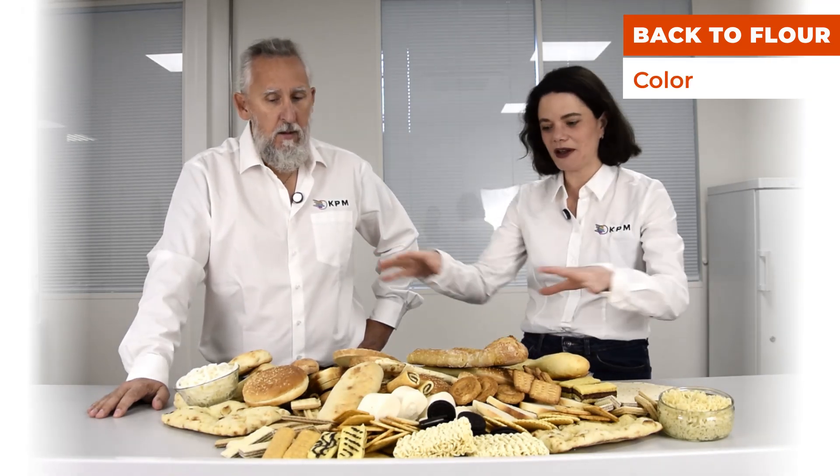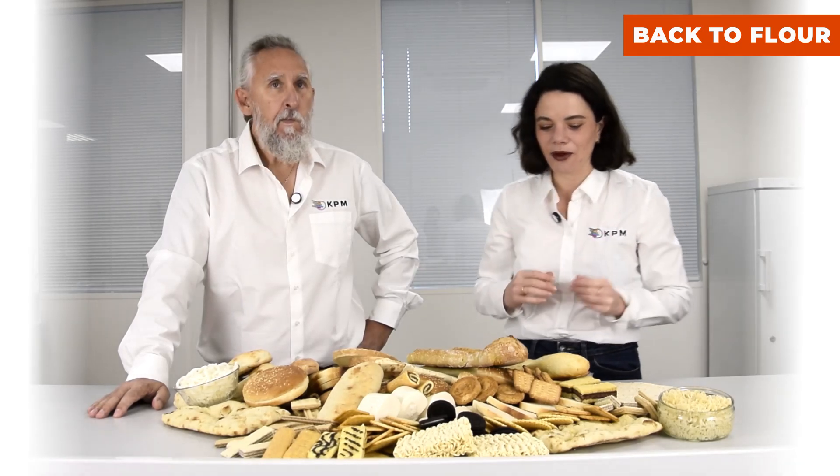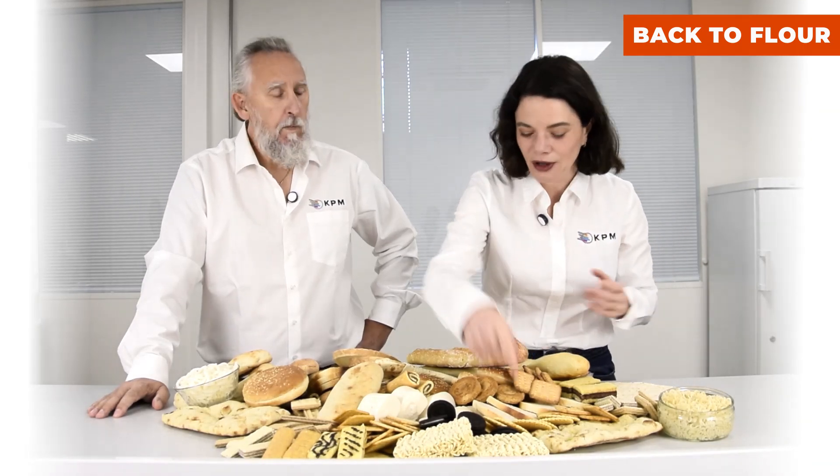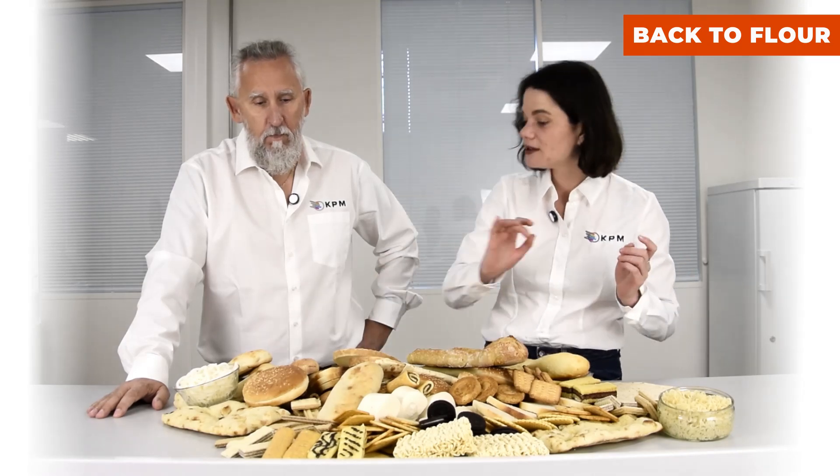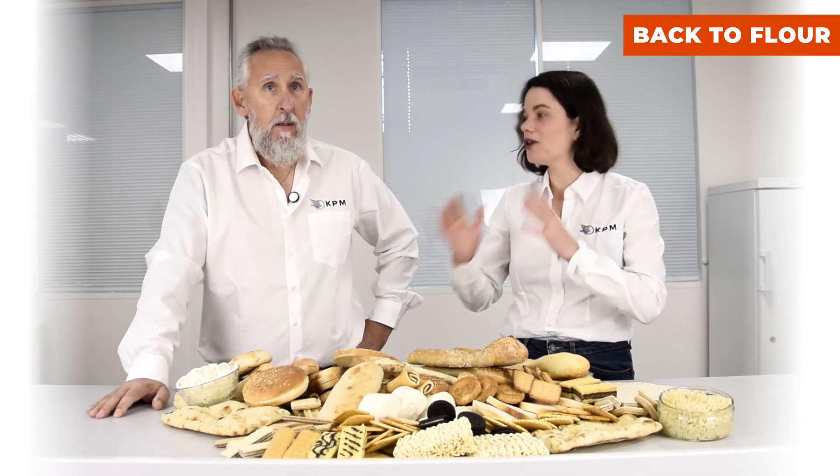So as we can see, we have many different examples. We have some very golden products. We have more brownish products. We have also very white products, and all of them have the right color.